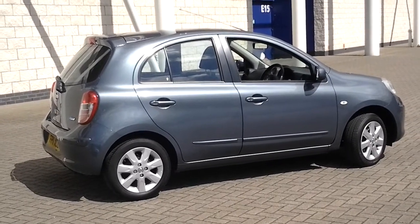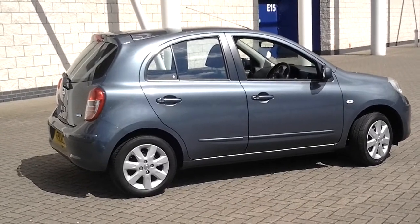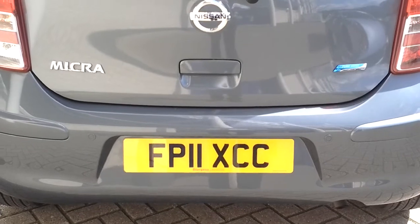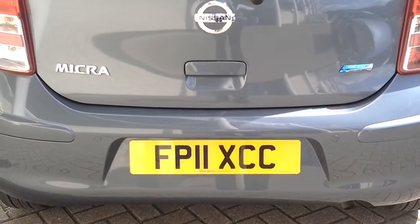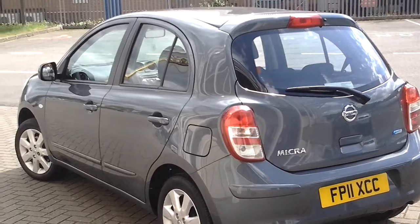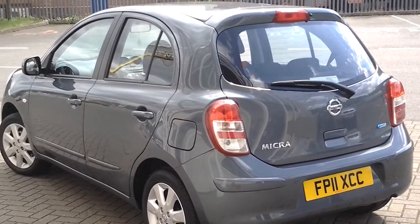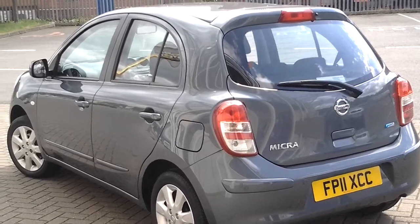As you can see, this vehicle is in truly first class condition. The car is equipped with rear parking sensors. This car has only covered just over 8,000 miles and has a full Nissan service history and two keys.